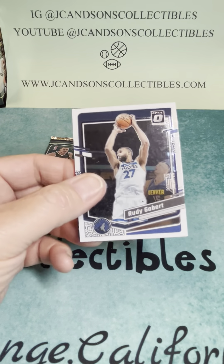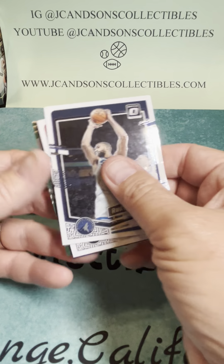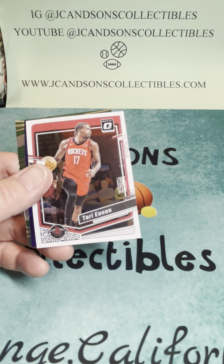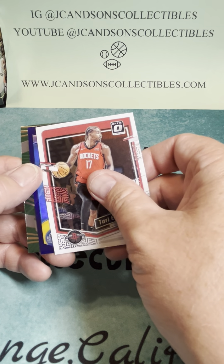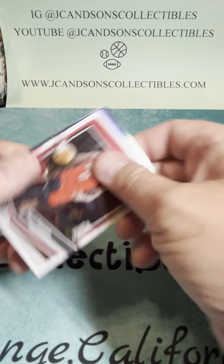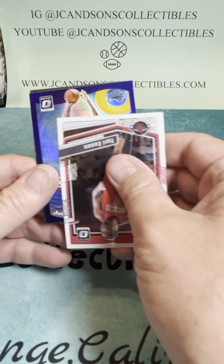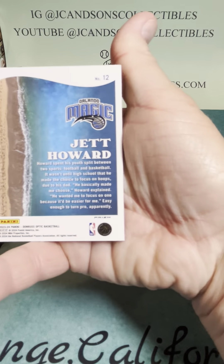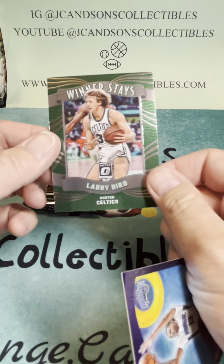We're catching fire here — we are catching fire in the back half. We've got Rudy Gobert, Sing Gun, Tari Eason, a purple — it's upside down — Magic. Jet Howard Splash Rookie, Prism, and a Larry Bird.